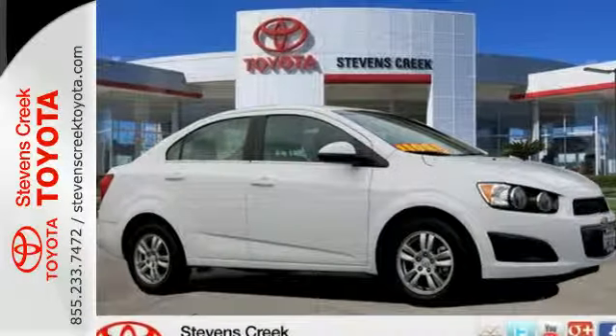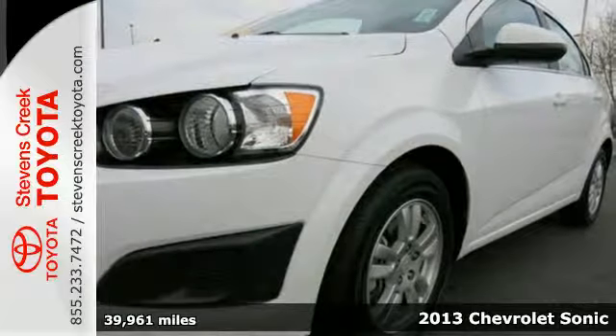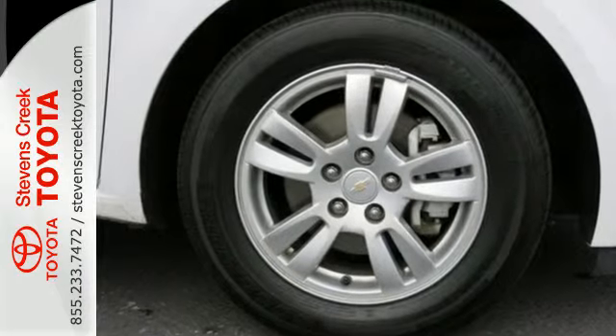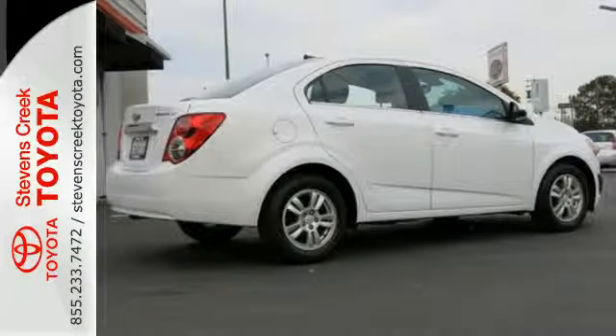It's a 2013 Chevrolet Sonic. Enjoy up to 40 miles per gallon in this fuel efficient subcompact. This translates into more money in your pocket and more time enjoying this vehicle's keyless entry, steering wheel mounted audio controls, and stability and traction control.